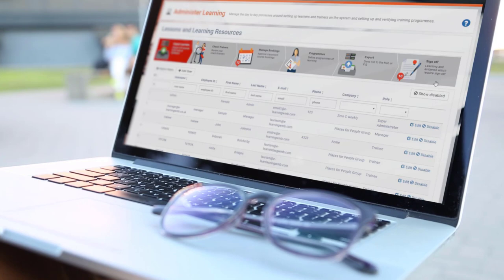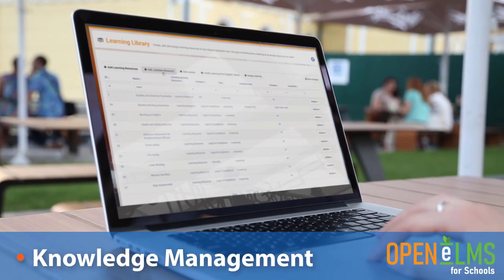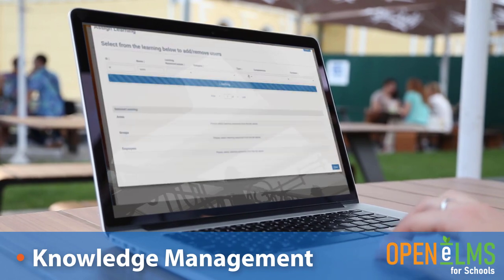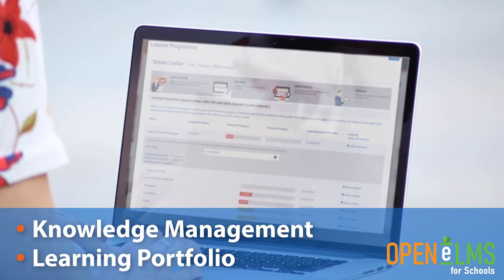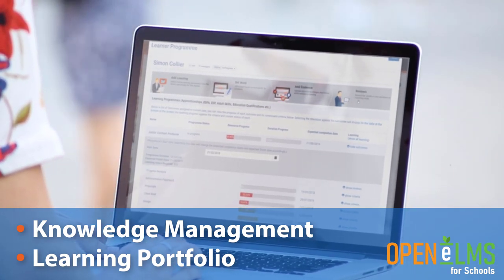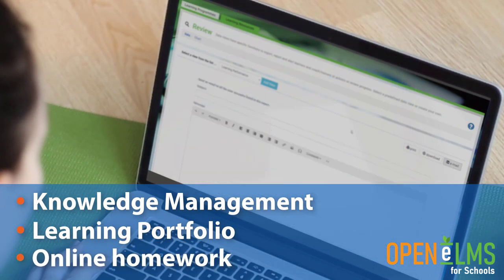Open Elms is a uniquely easy and enjoyable user experience. It will ensure good knowledge management, so that effective learning resources are maintained and reused throughout each department. A learning portfolio is stored for each pupil, enabling easy access to resources for revision on any device. Online homework is set and submitted on a single system, and chased up automatically using email reminders.